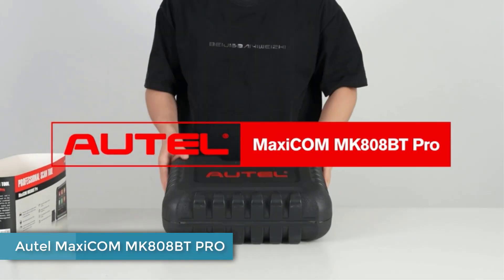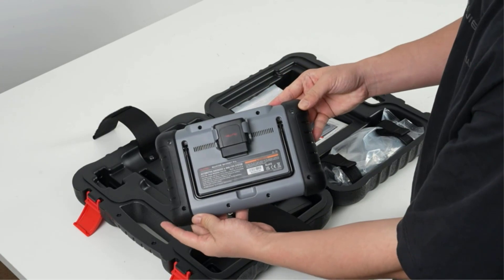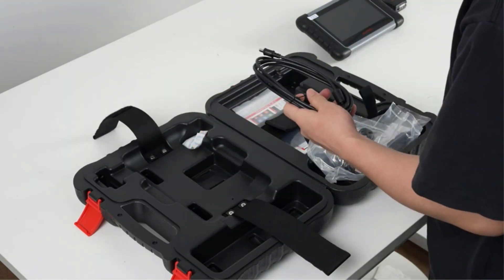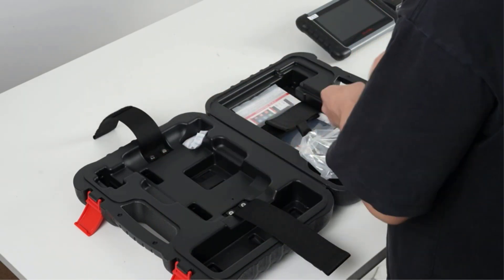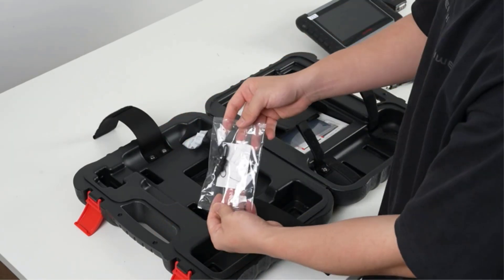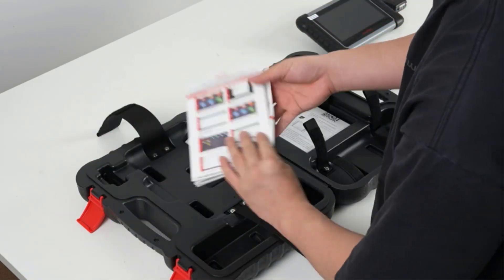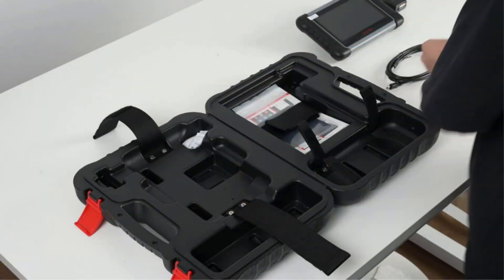Number two: Autel MaxiCOM MK808BT Pro. If the two options above are out of your budget, we have a slightly more affordable option — the Autel MK808BT. While it claims to be a full bi-directional scanner, it offers full active tests on most vehicles we've tested. However, a few uncommon cars may lack certain actuation tests, such as the fuel injector disable feature. One impressive aspect is its strong connection with every vehicle — during our tests we haven't encountered any issues with the connection becoming loose, even when conducting tests outside the car.